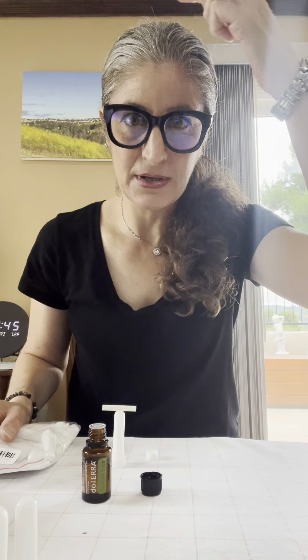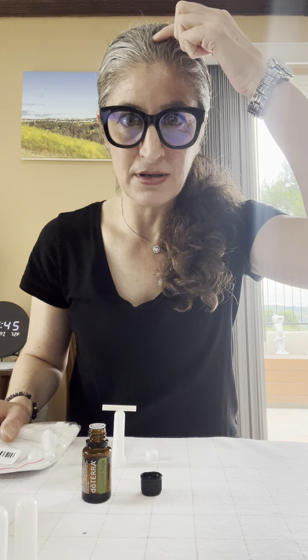Hey, it's Jen Jen. So I had a bright idea this morning. I put Spanish sage on my head this morning, several drops, massaged it in, and it definitely stimulated things.